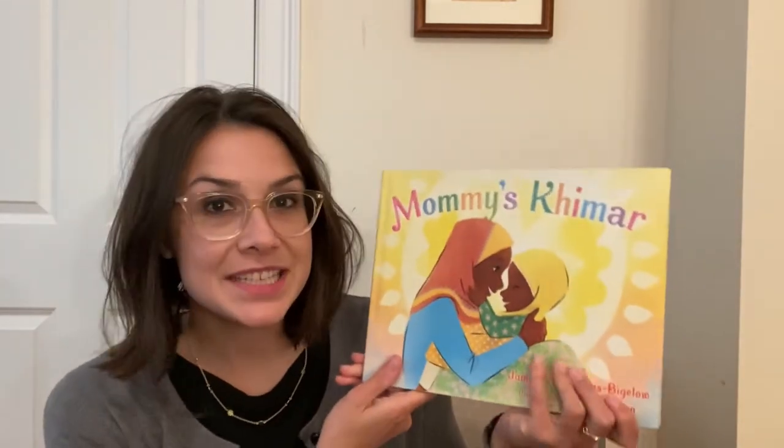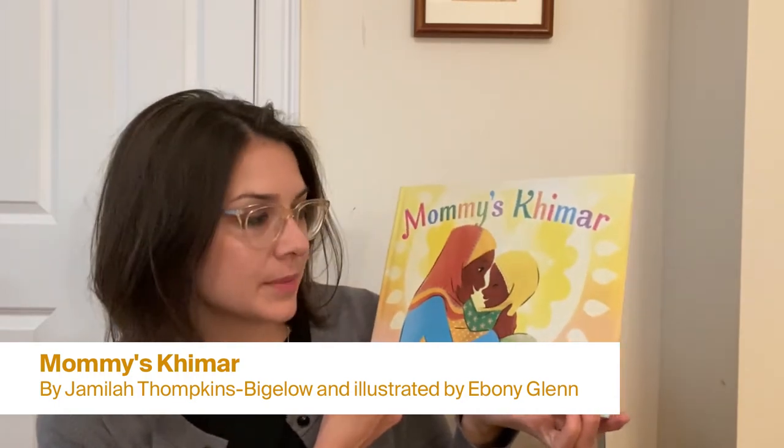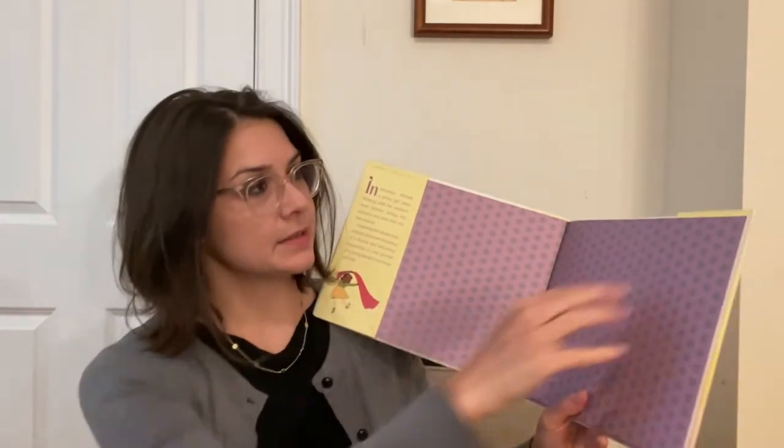Thank you so much for singing along with me! Our book for today is called Mommy's Keymar. It's written by Jamila Tompkins Bigelow with illustrations by Ebony Glenn. I'll read the words but I'm going to need your help looking at the pictures, okay?